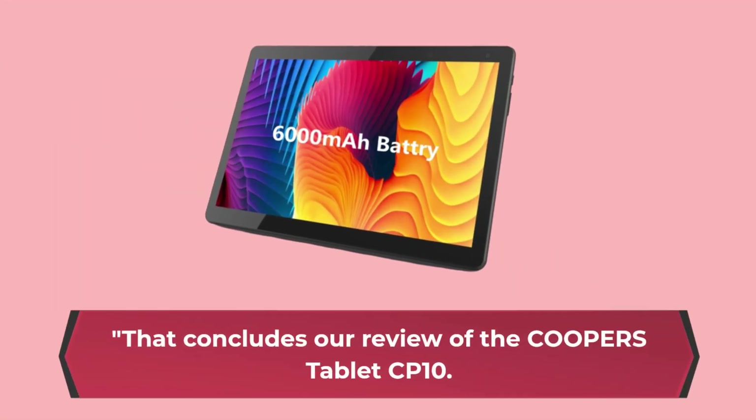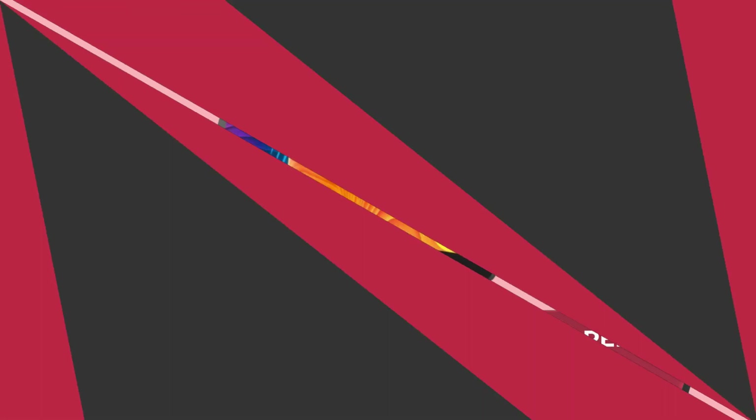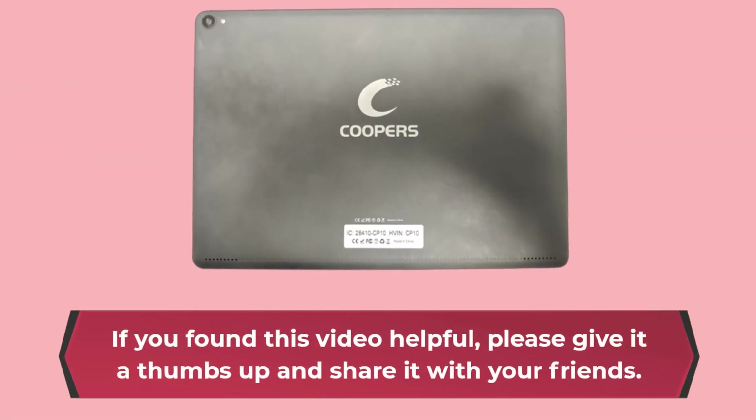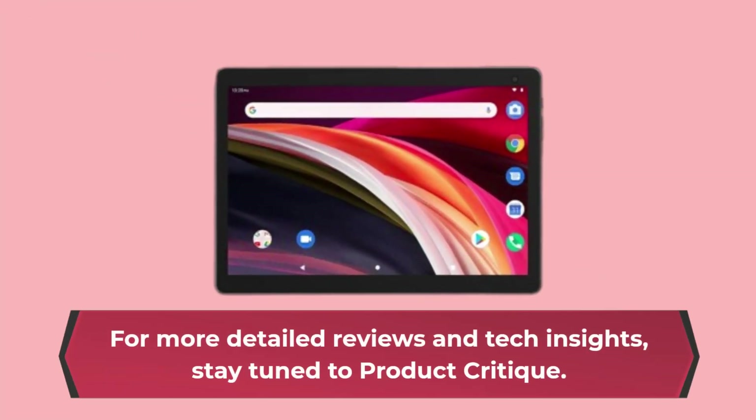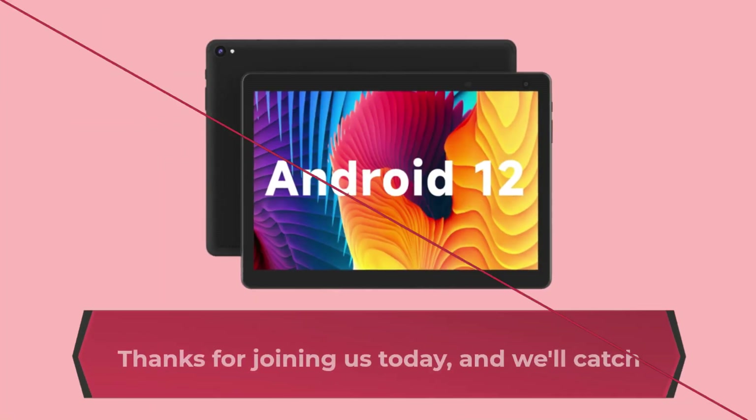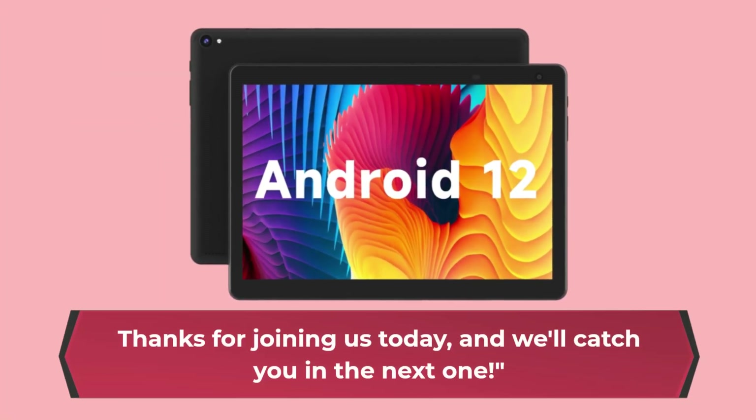That concludes our review of the Cooper's Tablet CP10. If you found this video helpful, please give it a thumbs up and share it with your friends. For more detailed reviews and tech insights, stay tuned to Product Critique. Thanks for joining us today, and we'll catch you in the next one.